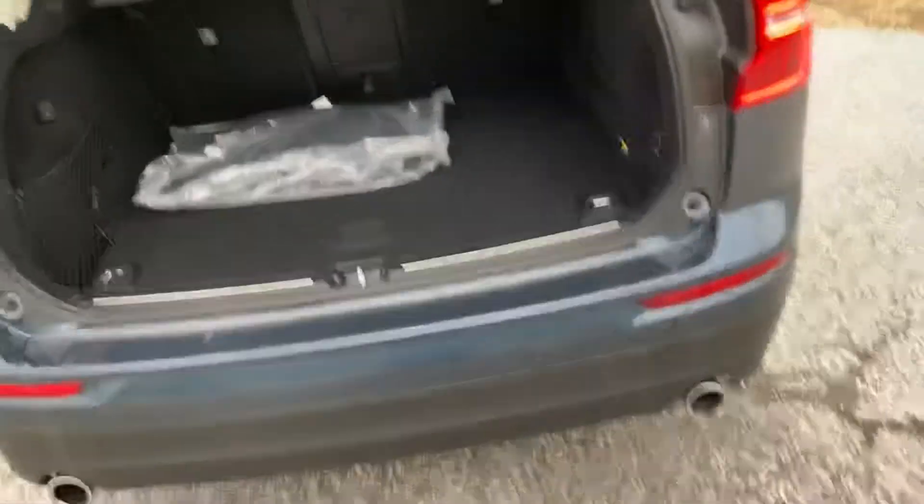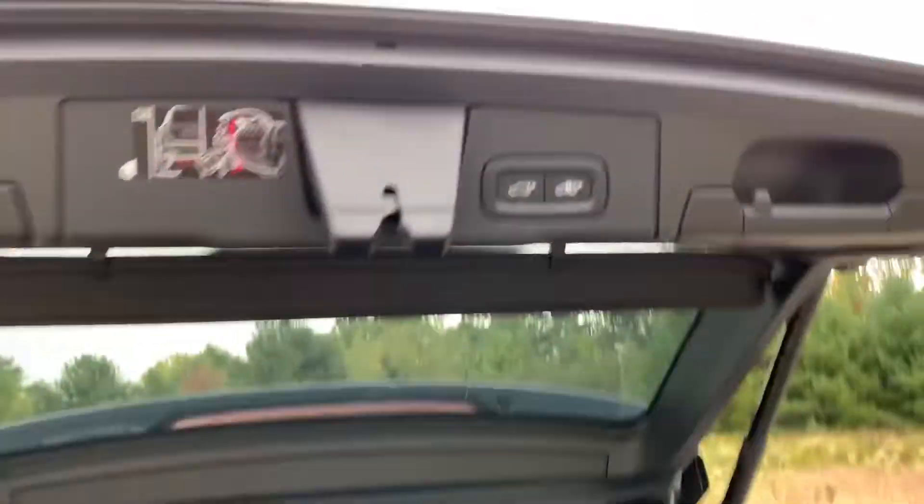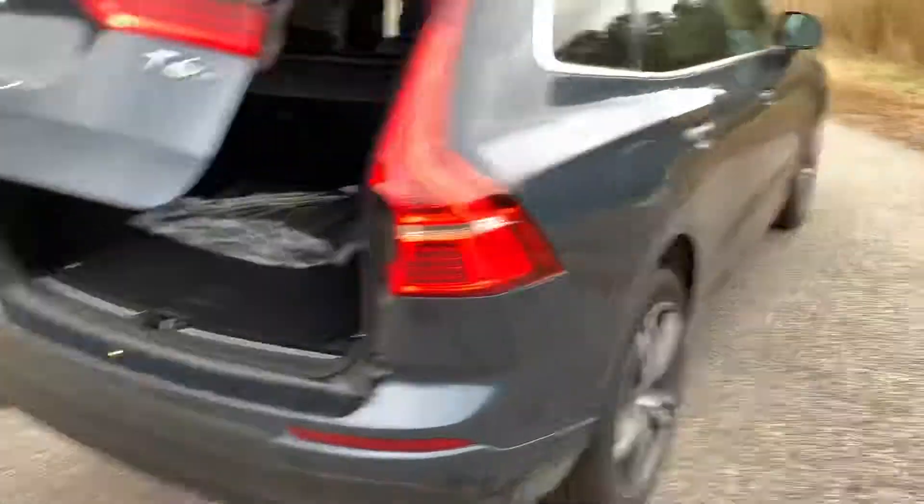It does not drive like your typical SUV. It also has power folding rear seats and a power tailgate that goes up and down nice and quickly. Come around the side again.